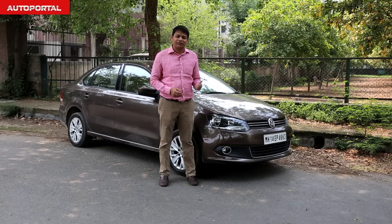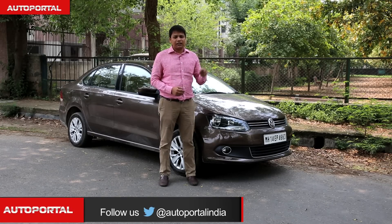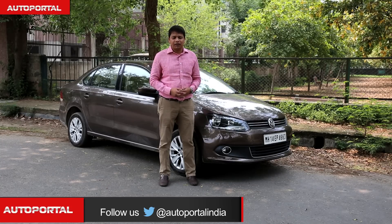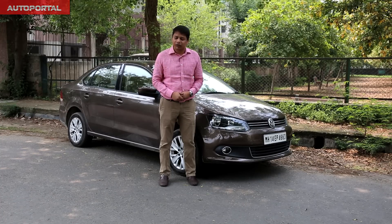In the overall analysis, it really is the VW Vento which wins this battle. It has that classy VW badge, a desirable cabin, and a creamy diesel engine which certainly make it worth the price.